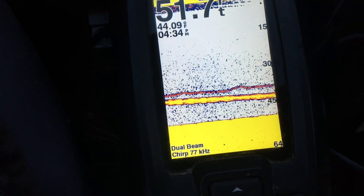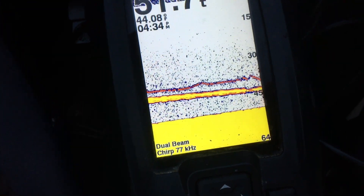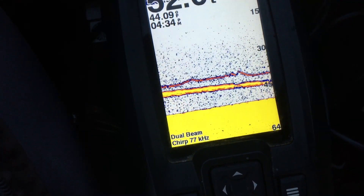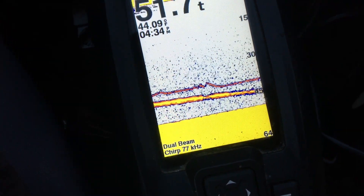As you can see here, the fish are actually suspended. The line on top is my bait, and then the other big yellow line is a fish. I've been working this one for a while now and I'm trying to get him to bite, but he's not too interested so far.